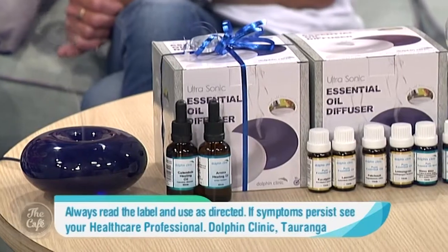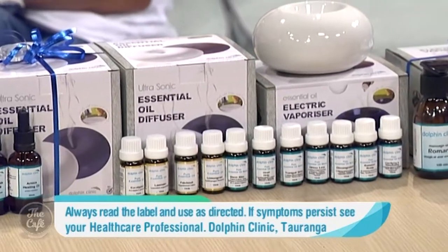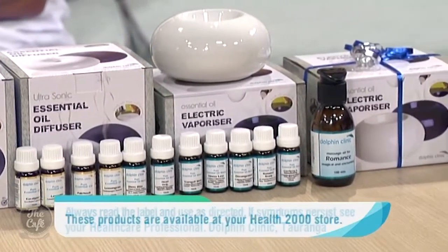Dolphin Clinic has been supplying pure therapeutic grade essential oils to the New Zealand market for over 25 years. Aromatherapy is what we do — it's all we do. Many of our customers have been using our oils for years for themselves and then for their families, and many of our suppliers have been supplying us the same quality oils for over 25 years.